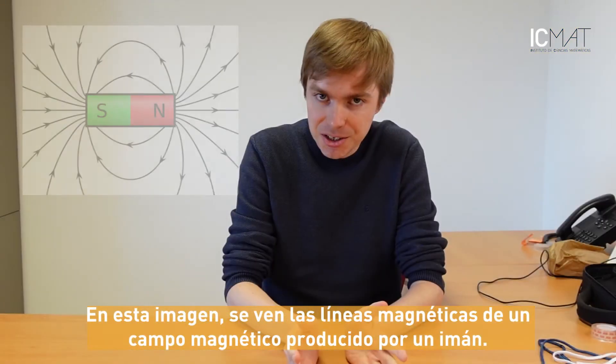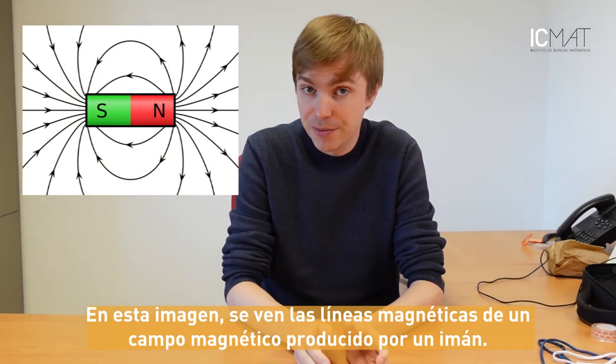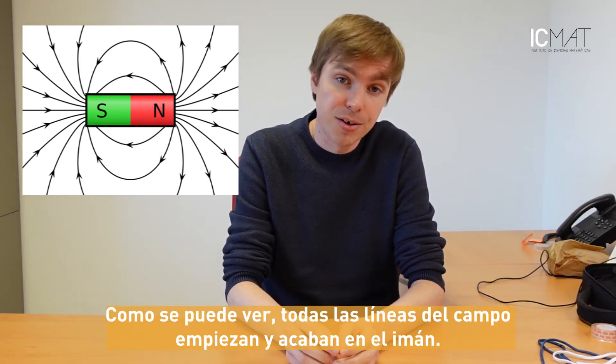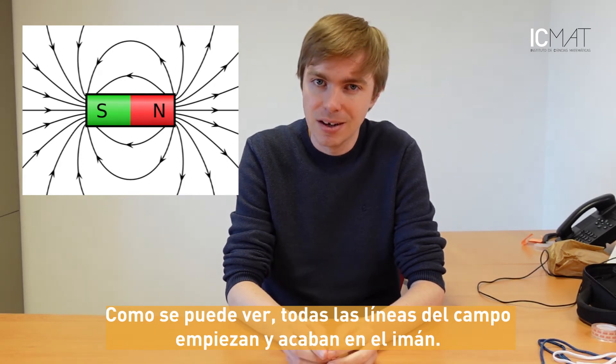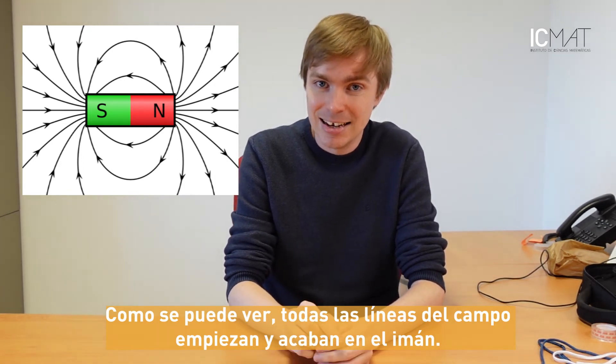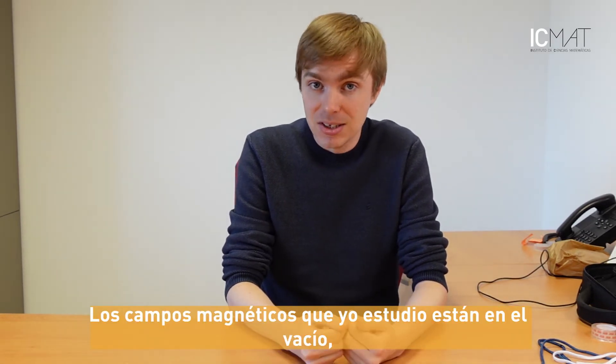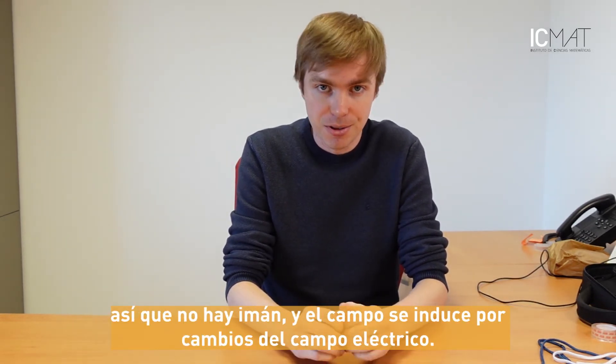In this picture you see the magnetic field lines of a magnetic field that is induced by a magnet, and as you can see all the field lines start and end on the magnet. The magnetic fields that I study are in vacuum, so there's no magnet.